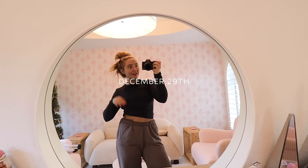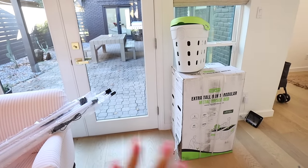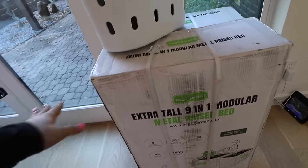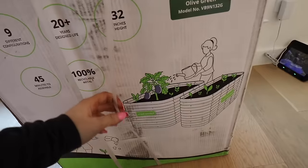It's December 29th, just got back from my spray tan, and we're setting up the beds today. I have one normal garden bed from Amazon that I already have outside. For Christmas I asked for Vega garden beds — I found them on Instagram, not sponsored. I follow a lot of accounts that use them, so we're setting them up today.